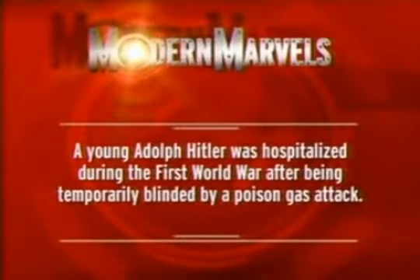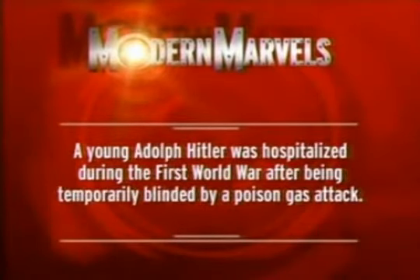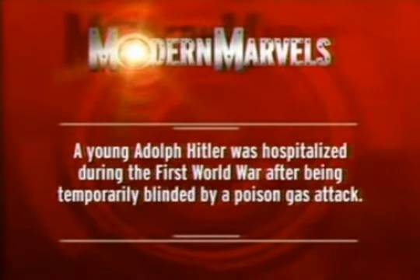A young Adolf Hitler was hospitalized during the First World War after being temporarily blinded by a poison gas attack.